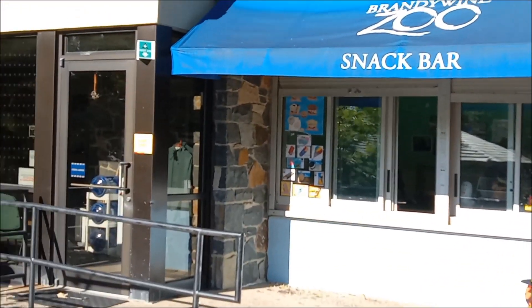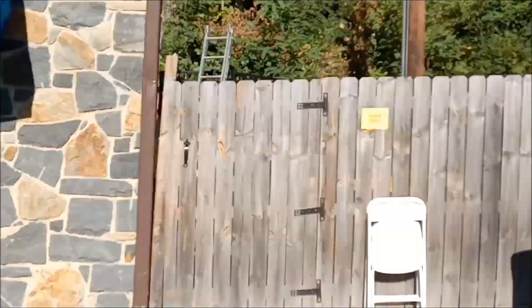They even have a snack bar here and a little store. Reptiles on the inside.